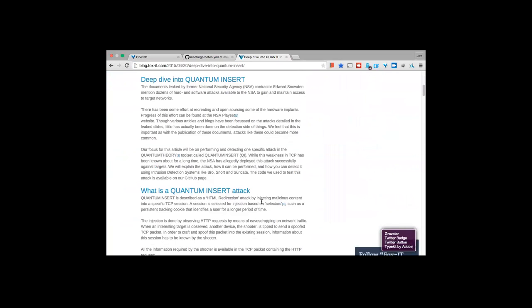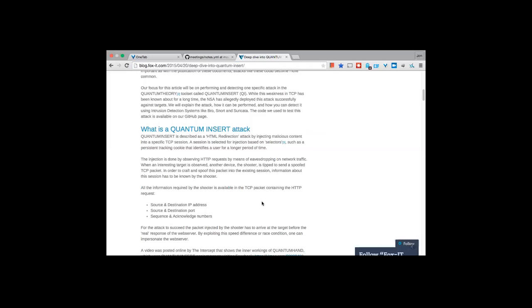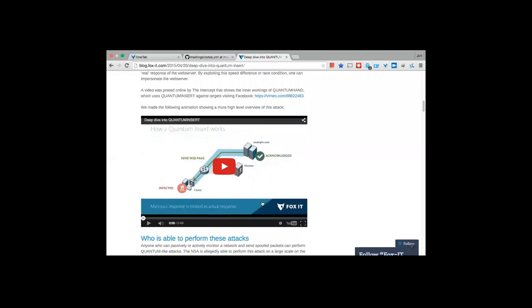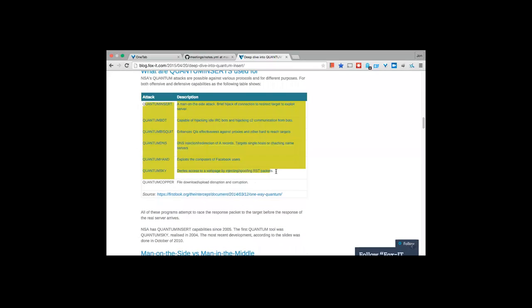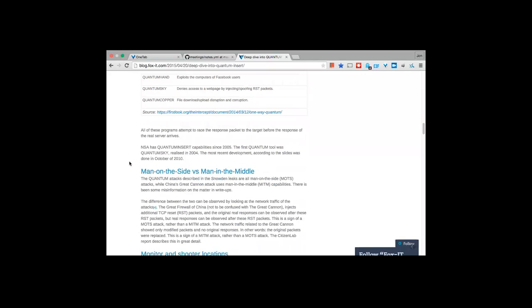The attack exploits a race condition between the server's response and the attacker's position on the network. The NSA would have tap points on networks — if a client sends a request to a website, the attacker can see the TCP sequence number and insert their own segment, hoping it reaches before the legitimate web server response. This can be used to do HTML redirection, a 301 or 302 redirect, causing the victim machine to download a payload. They have variants called Quantum Insert for man-on-the-side, plus ones targeting IRC, DNS, and Facebook users.